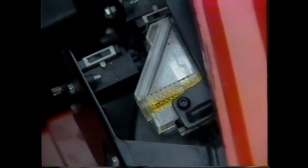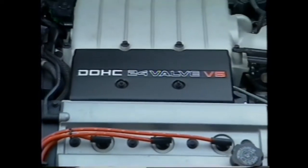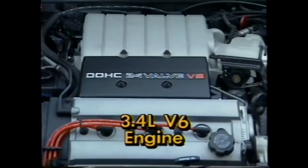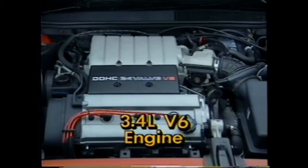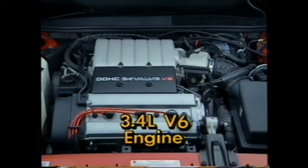Here, two built-in levels help in aligning the beams horizontally — that is, the same distance off the road. And this is the new 3.4-liter engine, an engine never before offered by Pontiac, never before offered by General Motors — a first for the corporation.